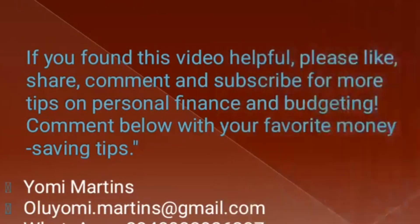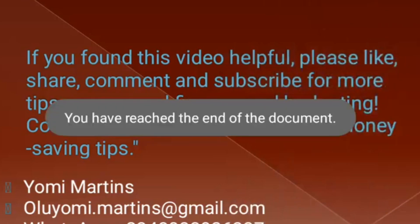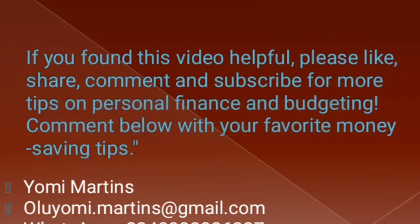If you found this video helpful, please like, share, and subscribe for more tips on personal finance and budgeting. Comment below with your favorite money-saving tips. Until I see you again, I remain yours sincerely, Yomi Martens from the city of Lagos, Nigeria. Take care of yourself — bye for now.